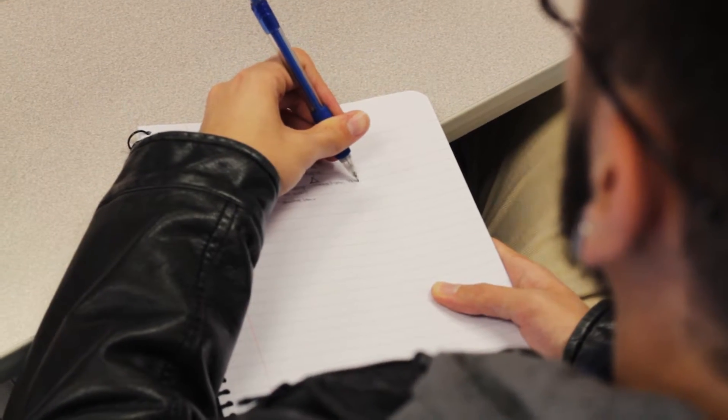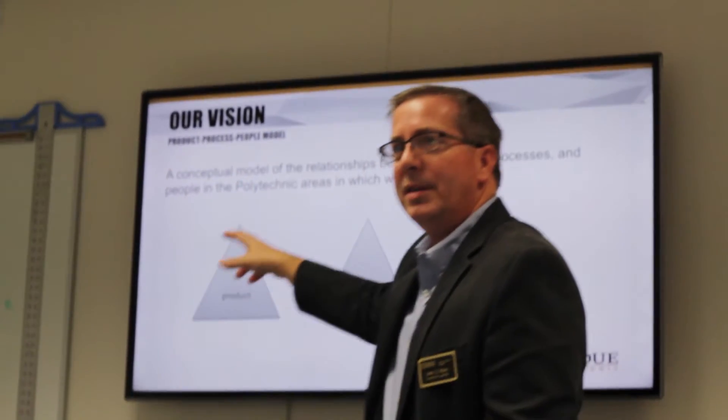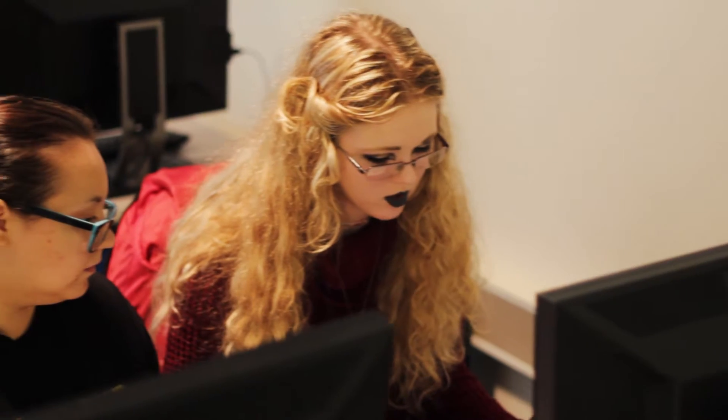The students gain great self-confidence in their skill sets. They walk out the door knowing that when they land the job, they know what they're looking for, they know how to interview, and they know what skills to use when they get there.